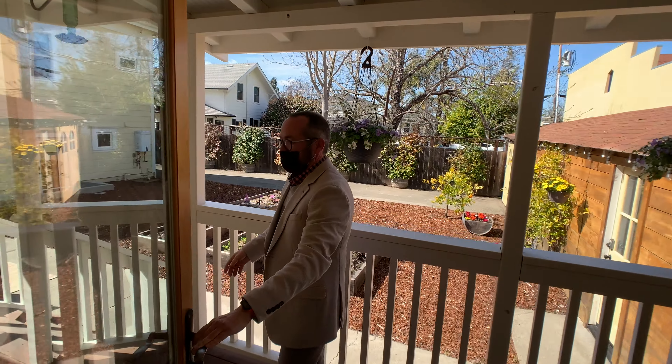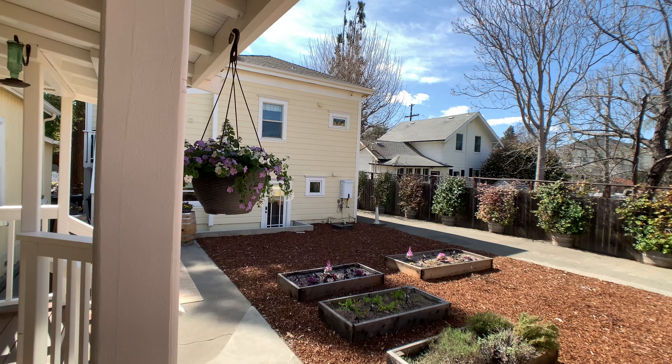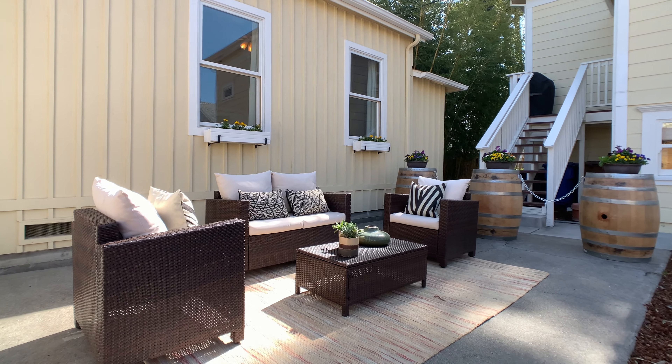Over here you've got bedroom one — super high ceilings, beautiful pendant light, the fir floors, two windows for lots of light. And then over here you've got bedroom two — same thing: super high ceilings, two windows, gorgeous pendant light, fir floors. It's a really just nice and bright home.